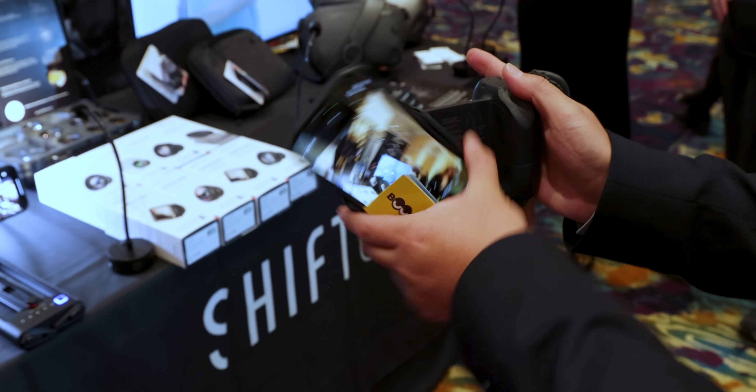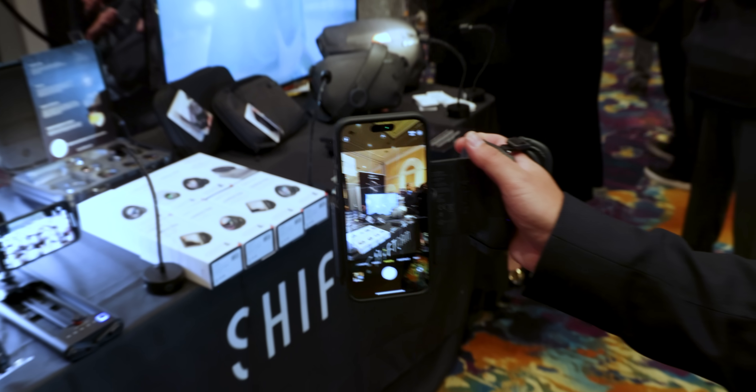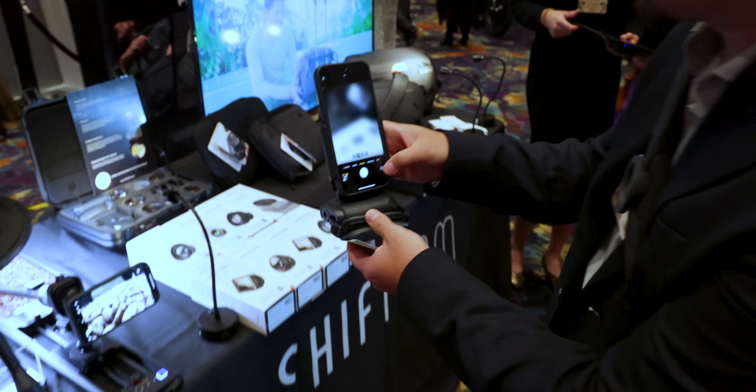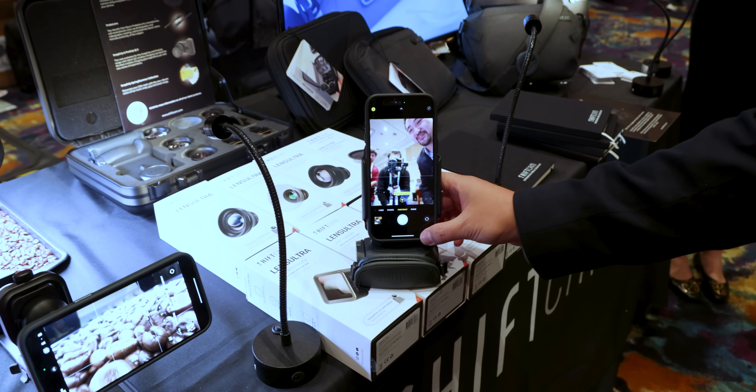My favorite part is that you can shoot horizontally or turn the phone to start shooting vertically. And you can dock your device with it. It works with most smartphones since the clamp extends itself. It's pretty awesome stuff.